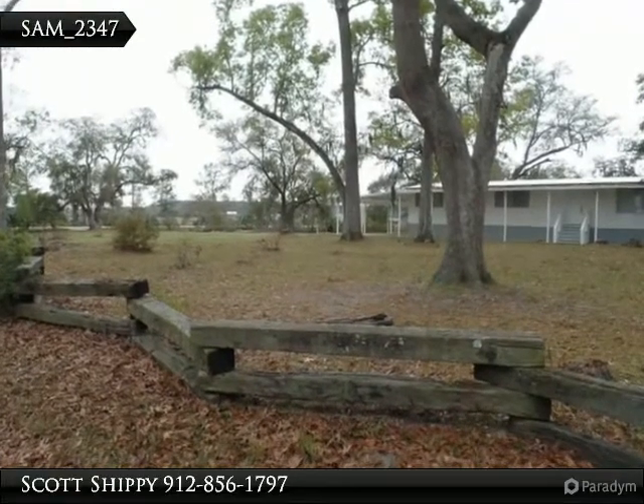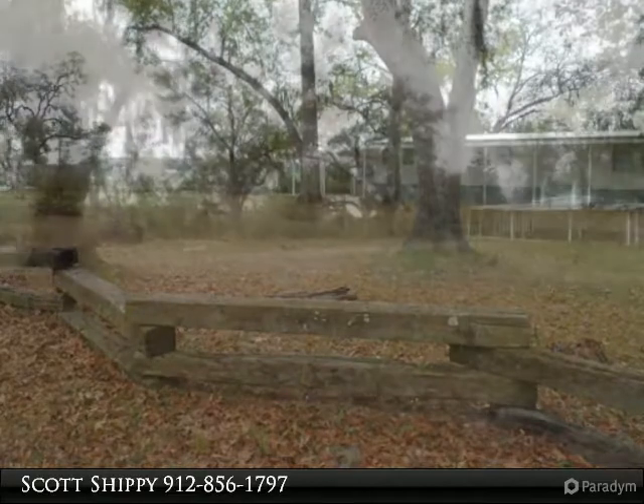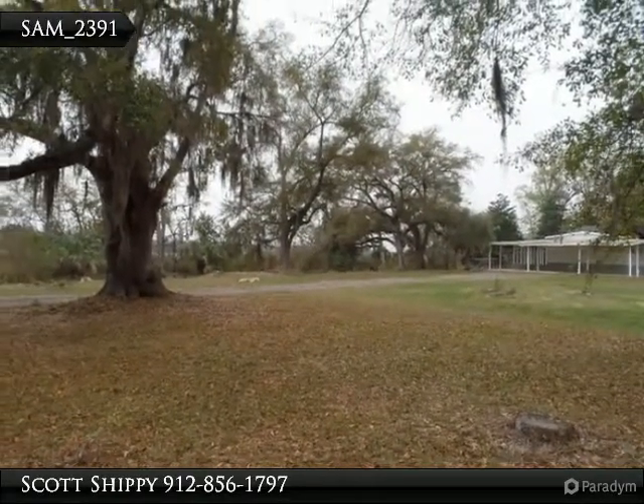Deepwater property with a private drive to a dock house with RV electric hookups for a great weekend getaway on Jones Creek, where you'll hope to catch sheepshead, trout, and redfish.